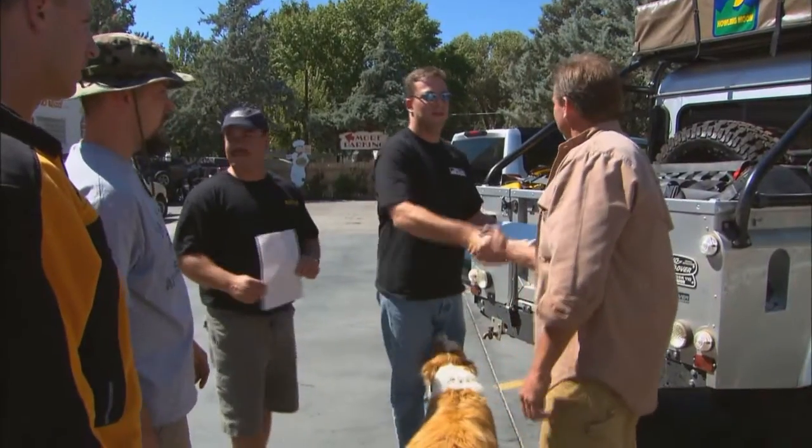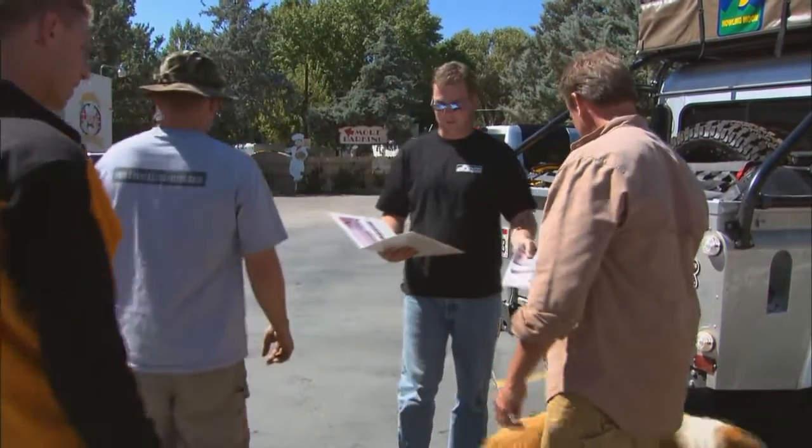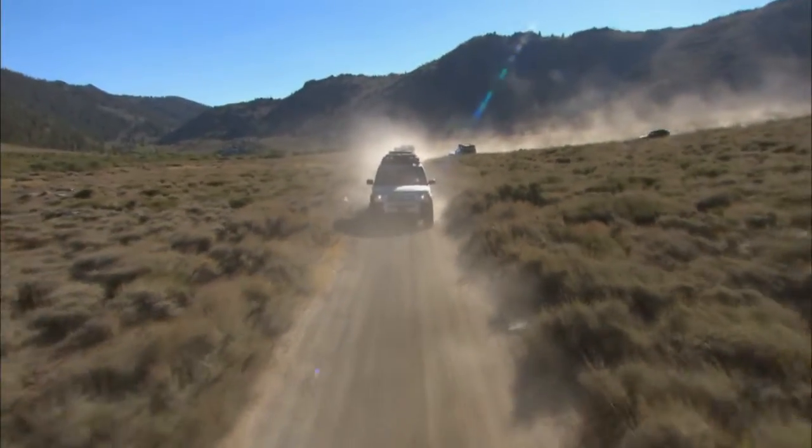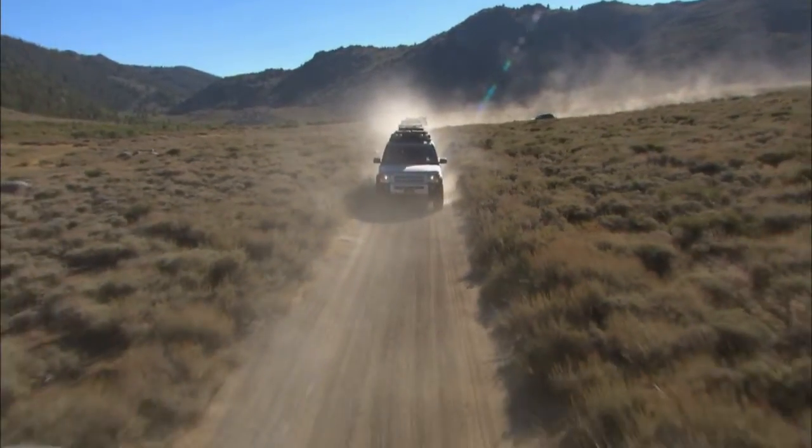The Sierra Mountain Range is rich with stories of lost treasures and hidden historical trails, many of which allow some light vehicle use by special permit. It's just this kind of adventure that attracted us. Here's Tony Becker for the story.